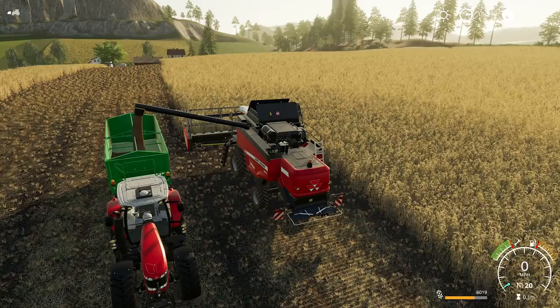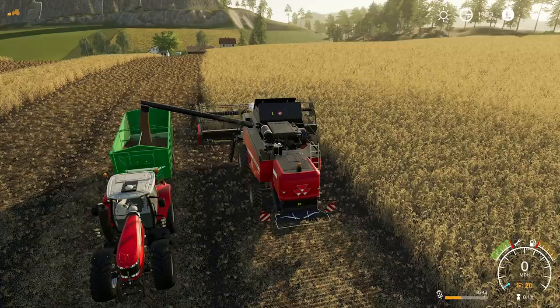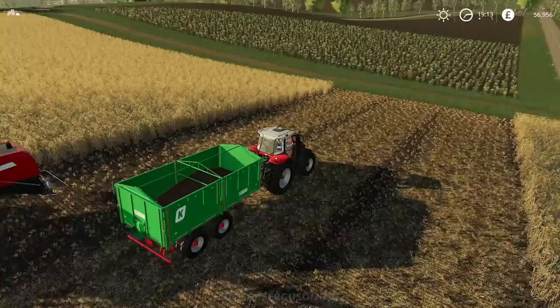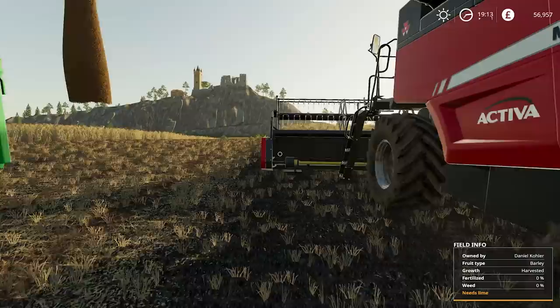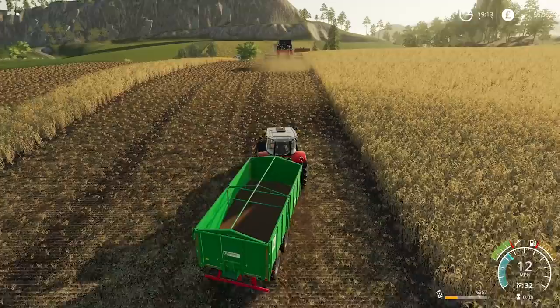So back at the field, we're unloading into the trailer. If it doesn't all fit, we might have to go and sell it and come back. I don't know if we can use the worker for the combine — let me just jump out and see if it actually does work. It does seem to be, so that's probably going to cost us a fortune. But I think we are going to have to go and sell it at some point before the field is finished. That is a good way of keeping the field going whilst we're doing another job.